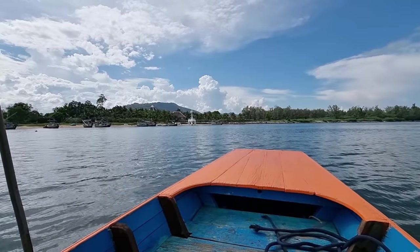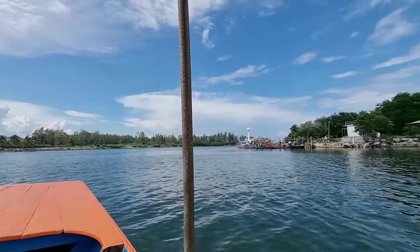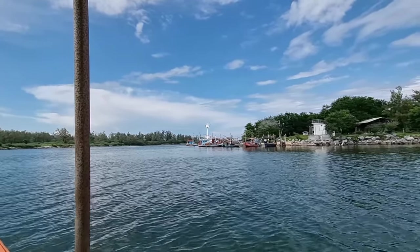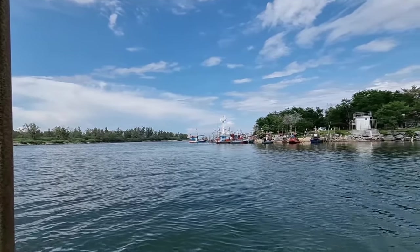These white pillars are the beacons at the entrance of the river here. Around the corner we're going to have a clear view of the sea.